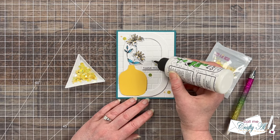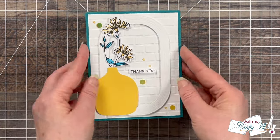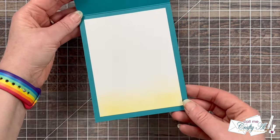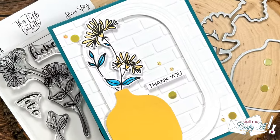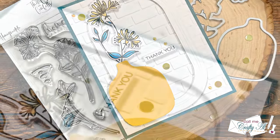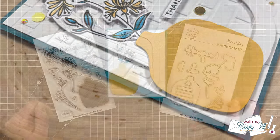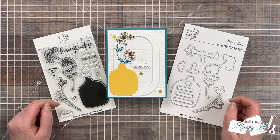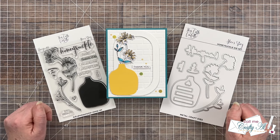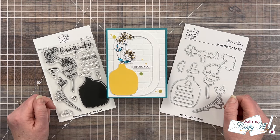And here are some close-up looks at the finished card. I hope you enjoyed seeing how I was inspired to create today's card using the new goodies from This Calls for Confetti. If you did, a thumbs up is always appreciated. Don't forget to visit the rest of the team's videos by using the end card here in a second or the link in the description box below. Until my next video, I hope you're all having a crafty day — bye-bye!